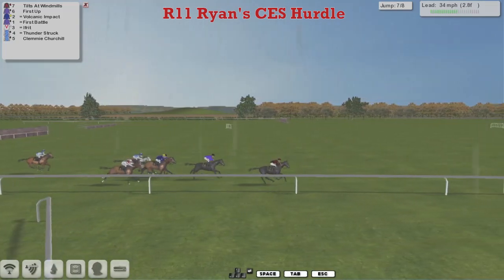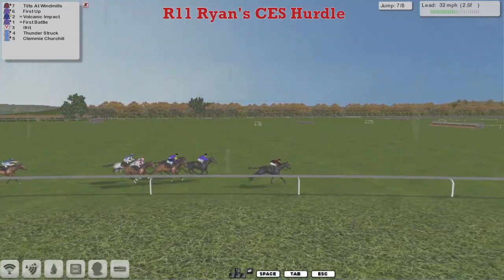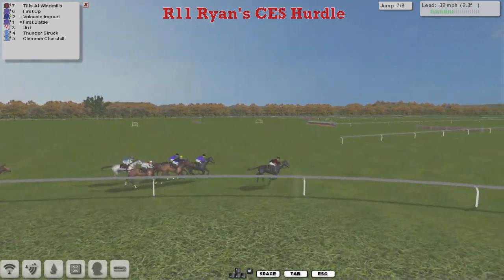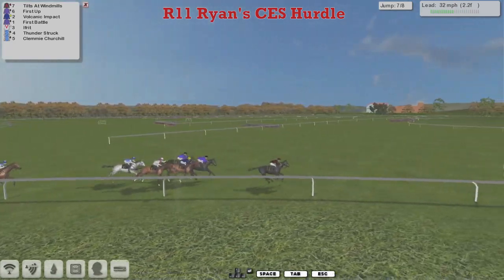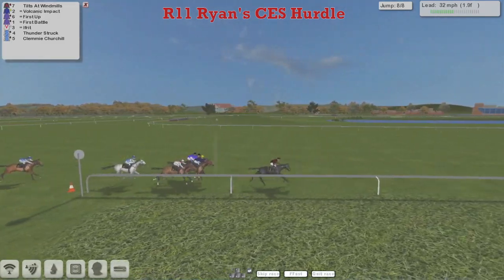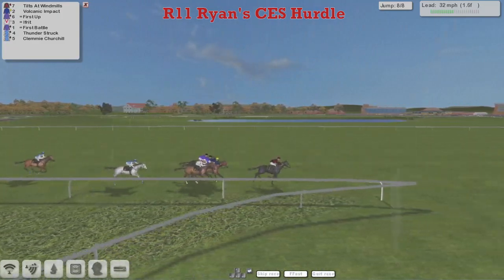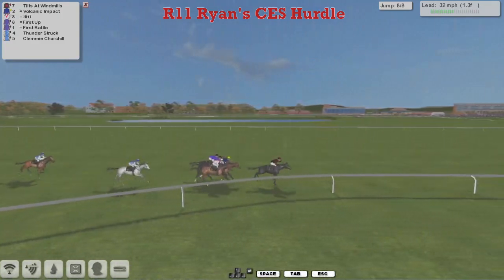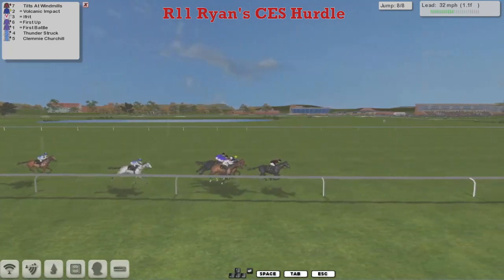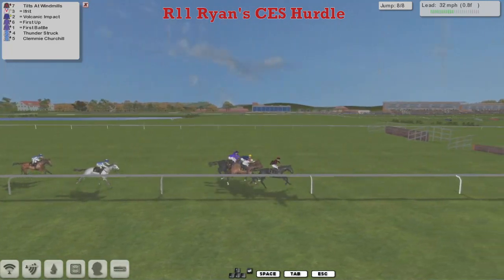And Tilts at Windmills is clearing the lead from First Up in second. Volcanic Impact is third. First Battle is now getting into it. Ifrit's finally got some racing room. Thunderstruck's trying to run on. Clemmie Churchill's dropped away. They're heading down towards the final flight, two furlongs to go. Tilts at Windmills is still two lengths clear, but they're queuing up behind — the big guns are coming. Tilts at Windmills in the lead, Ifrit now coming through into second, Volcanic Impact, First Up, First Battle. They come down towards this final flight — there's less than a furlong to go, it's a very short run-in.